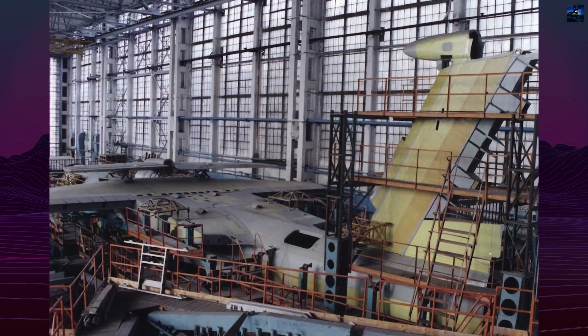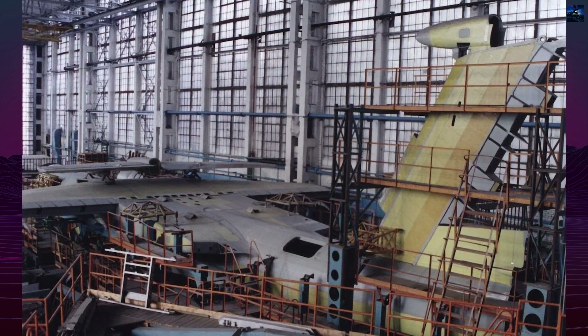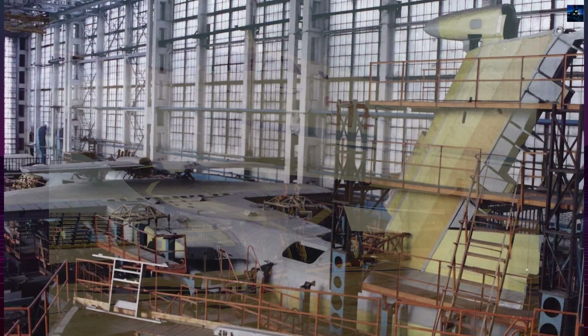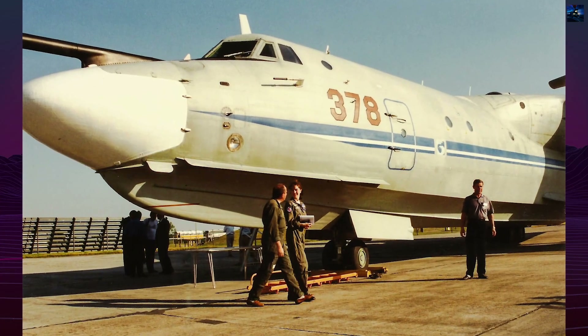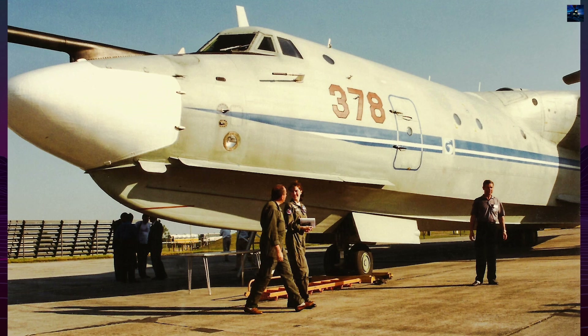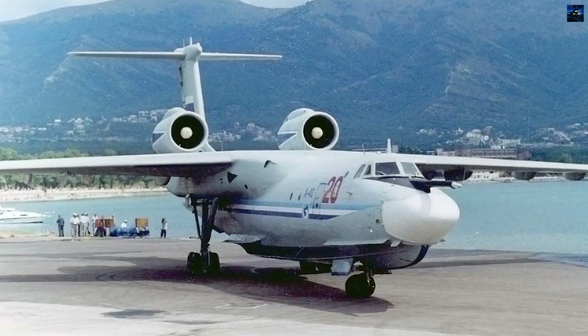For additional thrust during takeoff, two RD-3635 boosters were fitted. The hull was divided into crew compartments, operator stations, a technical bay, and a weapons bay that could carry torpedoes, depth charges, mines, and sonar buoys.